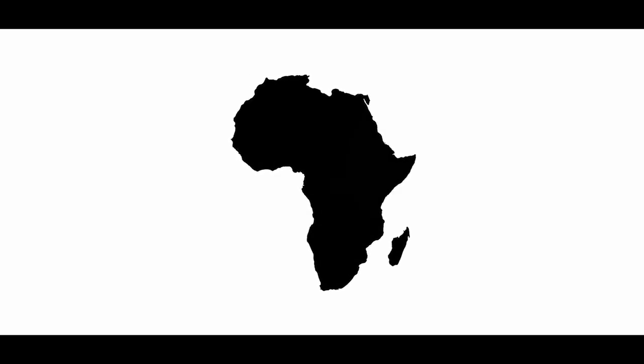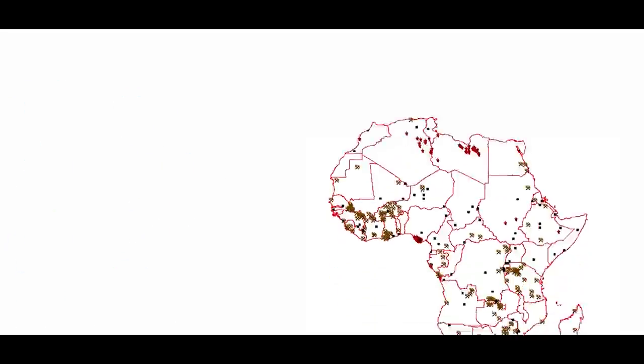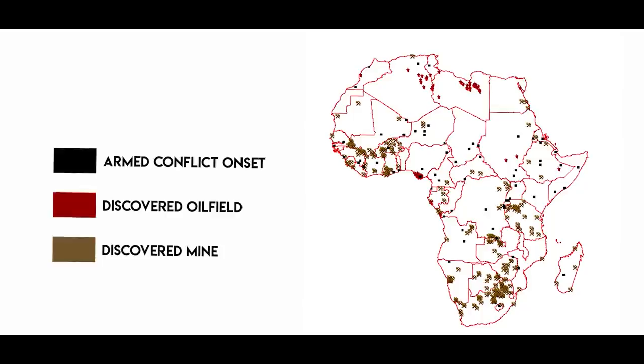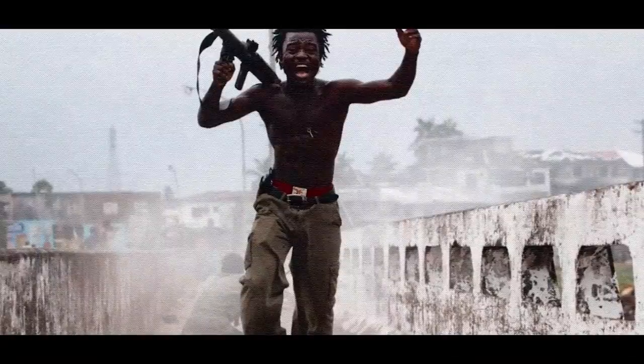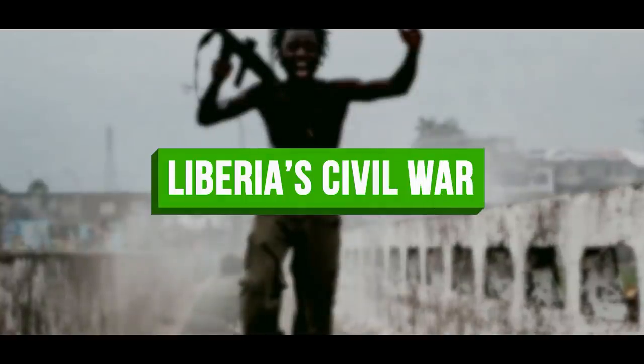Africa has been a hotbed of conflict for the last century. As the colonial regimes of the Old World withered, the shadow of the Cold War enveloped the continent. Vast natural resources were discovered and weapons proliferated, providing the means for idealists and renegades to take power for themselves. This is Untangling Africa, and in this episode, we take a deep dive into the turmoil of Liberia's civil war.